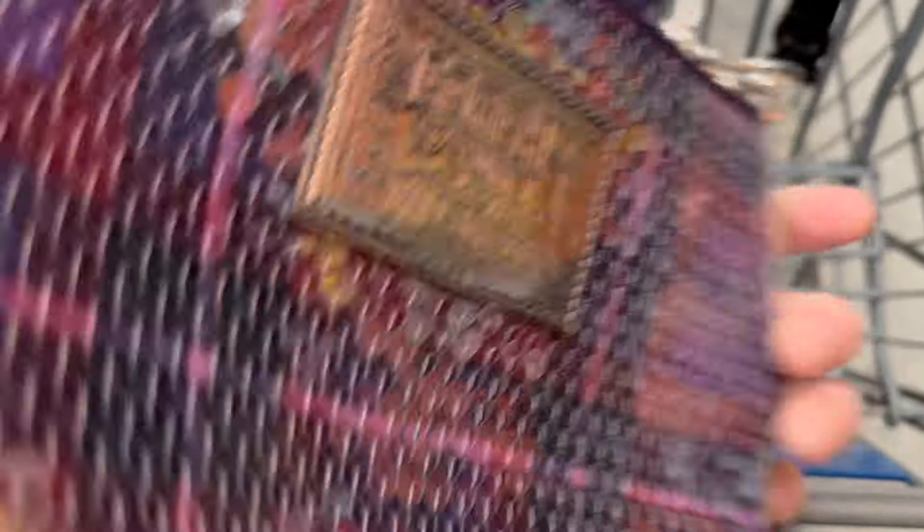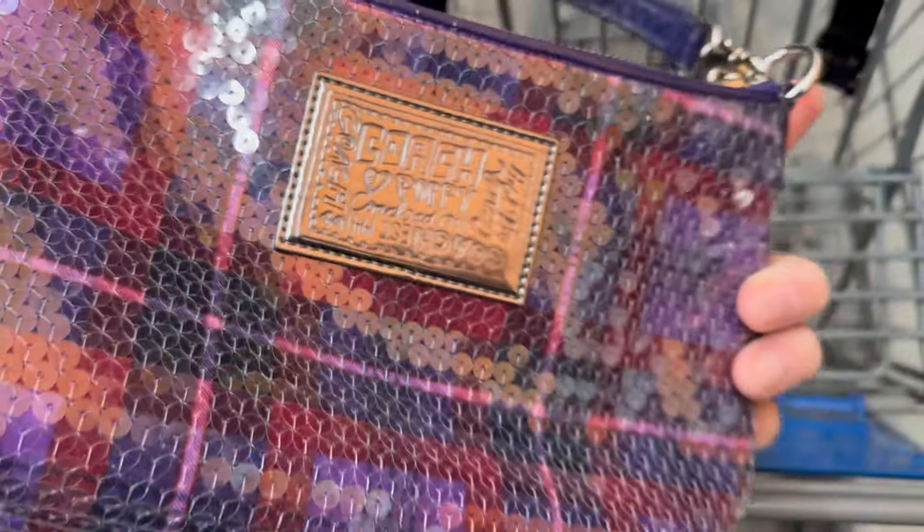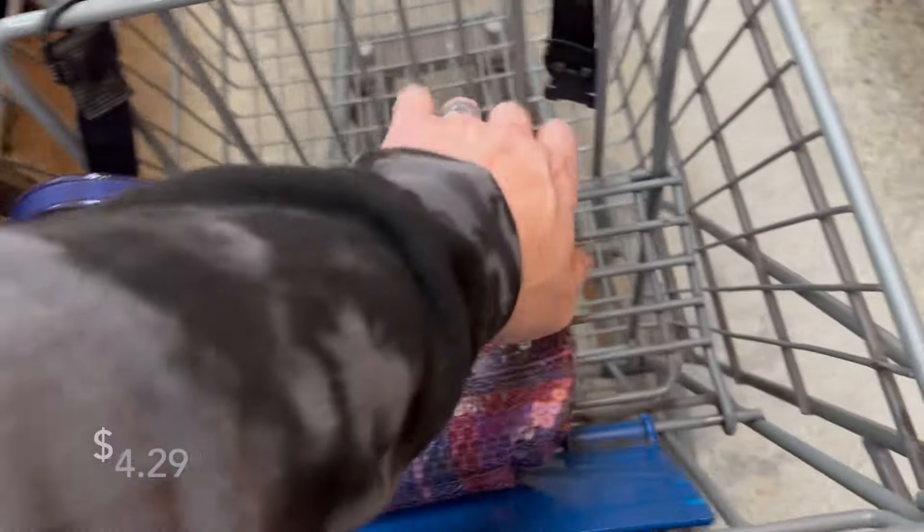Okay, what do we have here — Coach, I think yeah, Coach Poppy. Let's do a little more research on this but I think it could be good for four dollars.